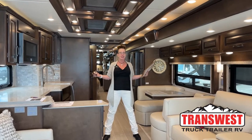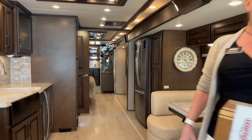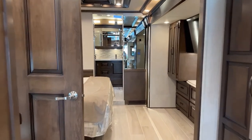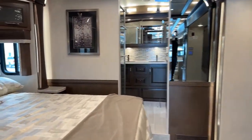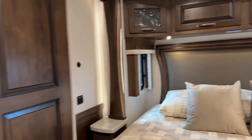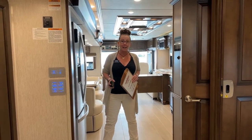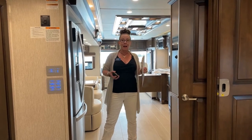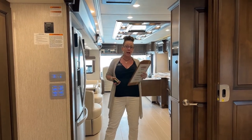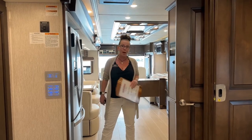I like to start my RV videos from the inside out. Today's coach is really special. When they first came out with this new floor plan — this is the 4325 — I was really, really excited about it. It answers so many questions my guests have had in terms of storage and capacity, living space, and actually having a coach that isn't just nice on vacation, but could be a second home or your home away from home.